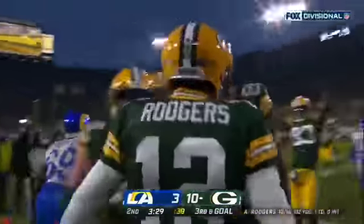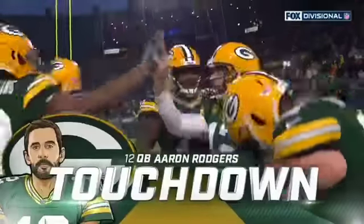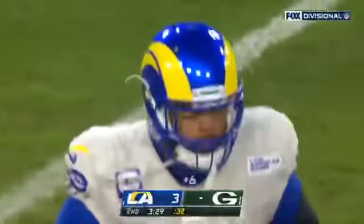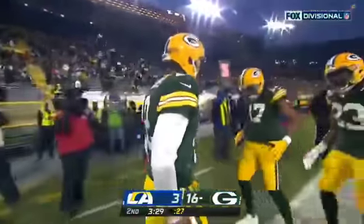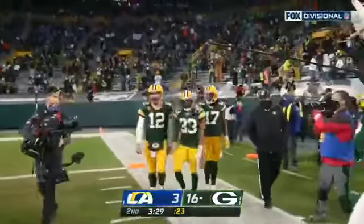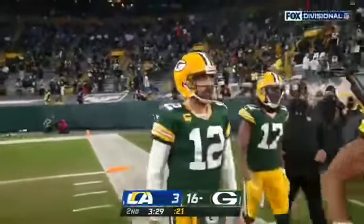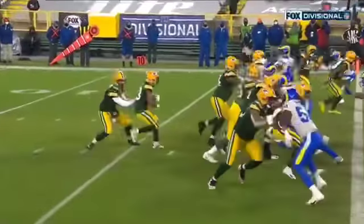Touchdown, Green Bay! I didn't know he had that play fake in him. I tell you what, that was something special right there. It's funny because Brandon Staley said at this point in his career, it looks as though Aaron Rodgers is more of a tactical scrambler — watch this.